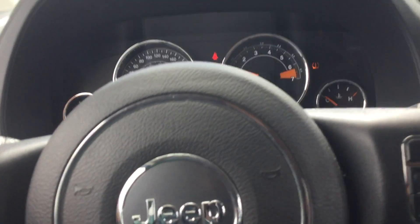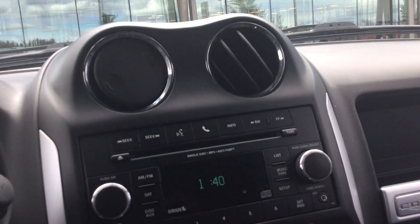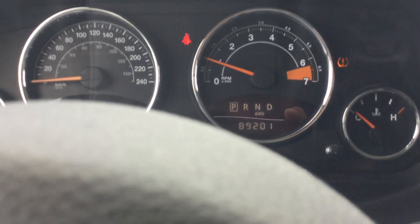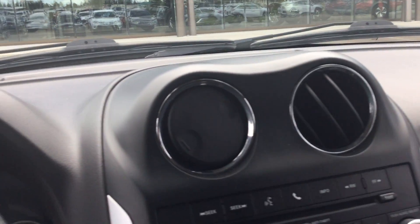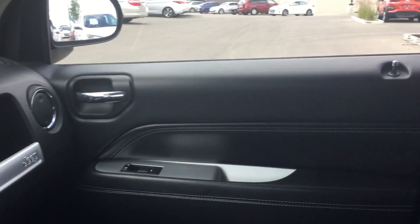You have a CD player, Bluetooth hands-free, AUX, and USB inputs, as well as an automatic six-speed shifter. It has only 89,201 kilometers on it — very low, especially for the year. It's well taken care of and in great condition. Look at the dash as well — very clean.